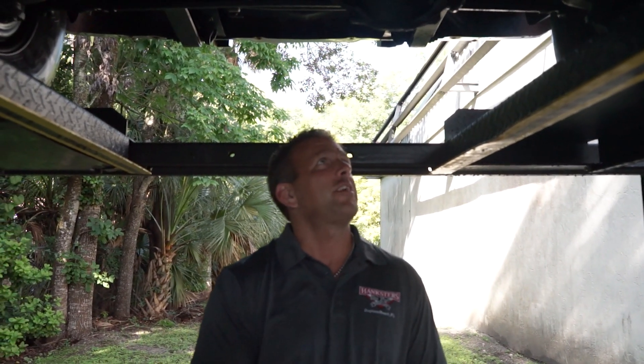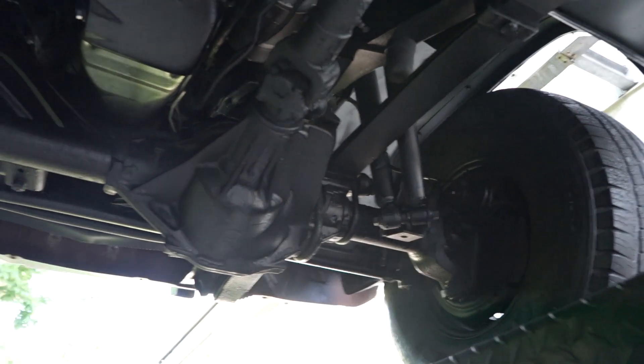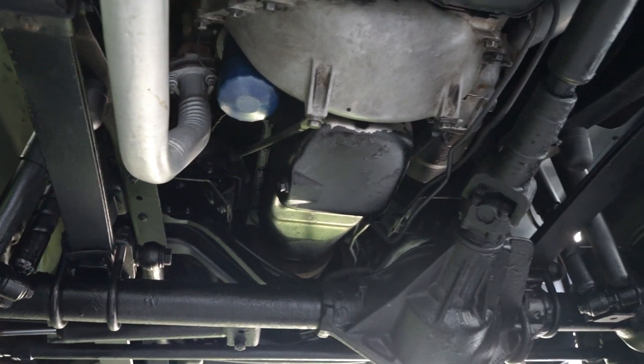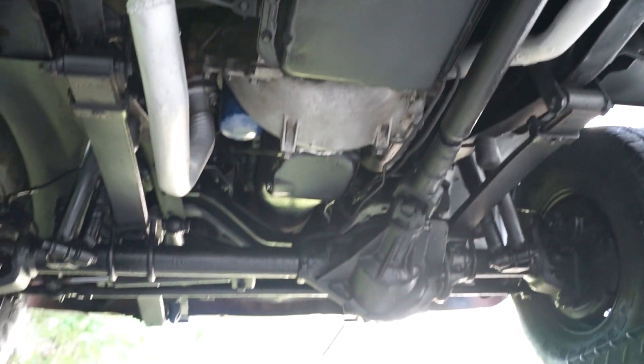Underneath our 1985 GMC Sierra pickup truck — this thing is healthy underneath. Disc brakes in the front. At this time the oil pan is nice and dry, and the tranny pan is nice and dry. When I say 'at this time' — when you're dealing with a collector car, a classic car, these things do have a tendency to start leaks. This is not your 2020 Lexus. It's going to happen, so don't be surprised if it does. But if they get driven and maintained consistently, you usually don't have a problem. The problems usually start occurring when they sit for extended periods of time. So depending on where this truck goes, just keep that in mind.